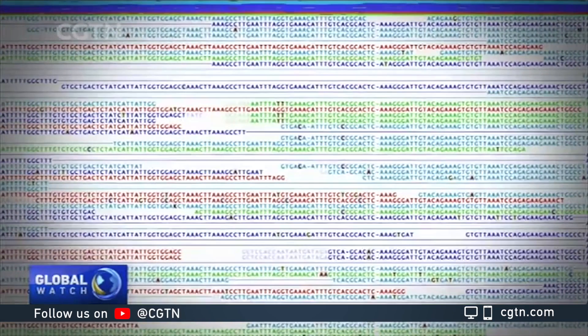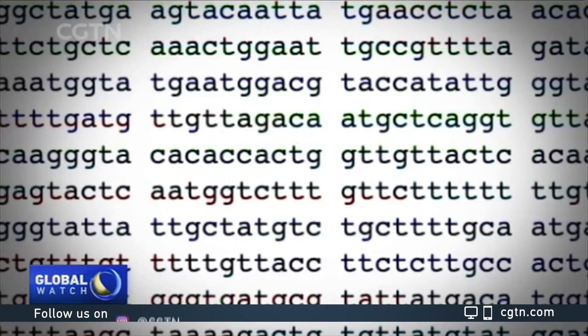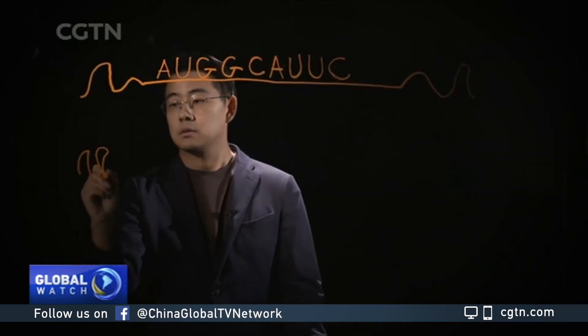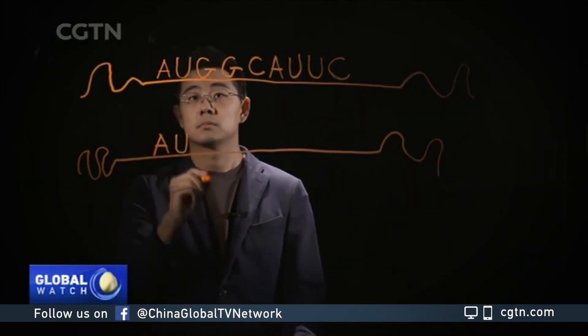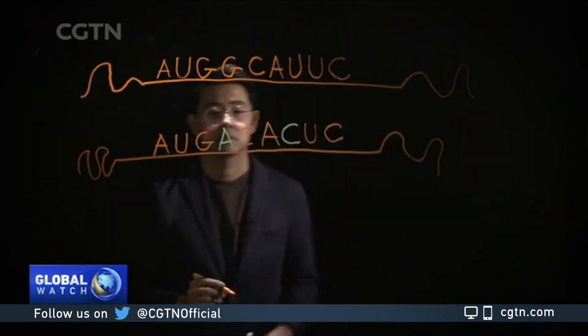Think of a virus's genetic material as a sequence of letters, and some of them can change over time. Scientists are doing whole genome sequencing of the virus in order to know how it might look over time. Then, what they need to do is find out how the virus has most likely evolved.